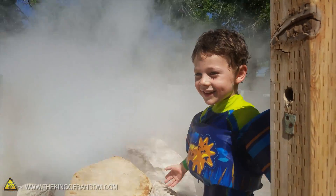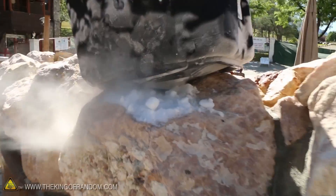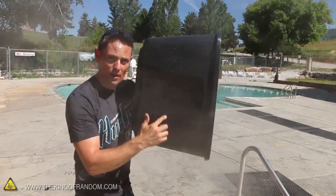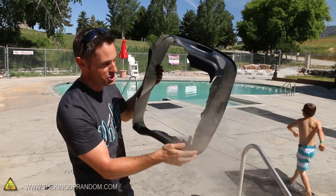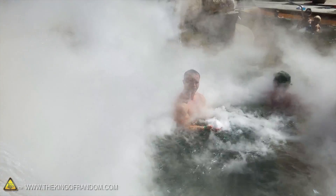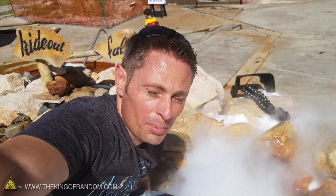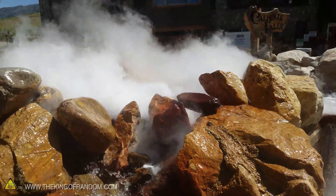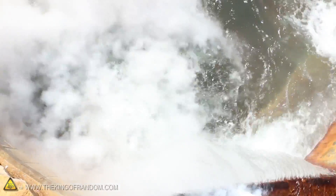Have you ever seen anything like this before? The whole bottom fell out of that bucket — it's completely destroyed. This is the bucket I used to throw the dry ice, but it got so cold on the bottom that the plastic completely shattered. We're pushing seven minutes and it's still going strong. This water is so hot, I can't believe the dry ice has lasted — you can see how thick that fog still is.